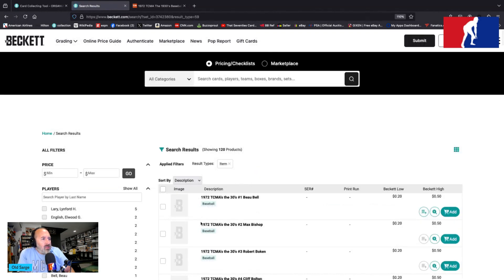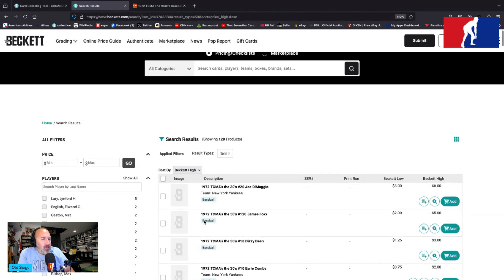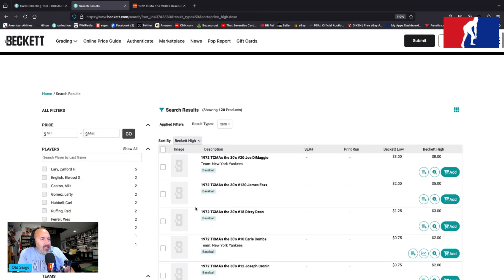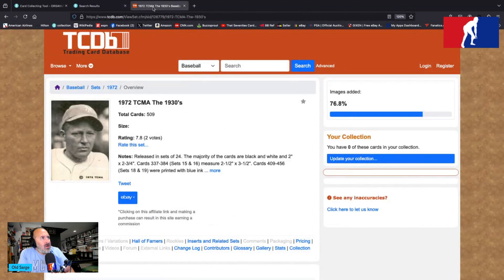Cards numbered one through 72 are unnumbered and checklisted alphabetically; cards 73 through 120 are listed according to their number on their backs. Let's see if anybody is more valuable than anyone else. Beckett tells us that Joe DiMaggio card number 20 is the big one, followed by Jimmie Foxx card 120 and Dizzy Dean card number 18.